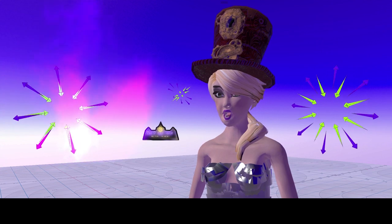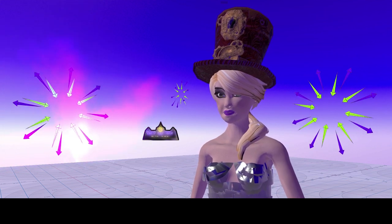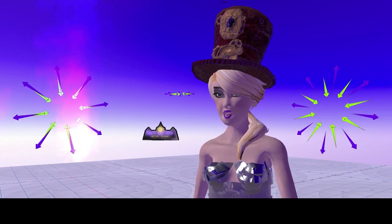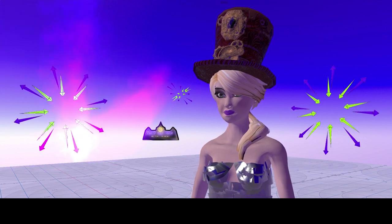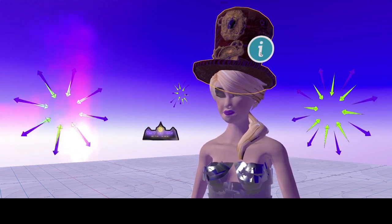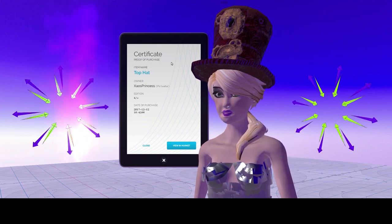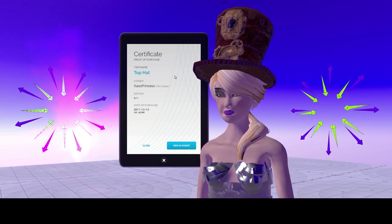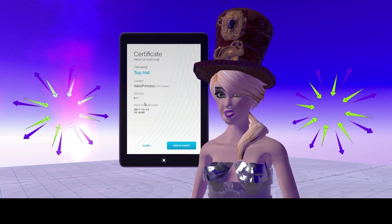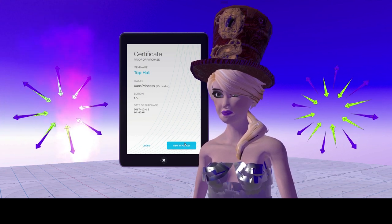I went into desktop mode to show you how to get information on assets registered in the High Fidelity blockchain. You can do this in VR too using your lasers, but I can't do that on my own hat or body wear, so I'll use a mouse. I right-click on my head, which brings up an information option. I left-click that, and the tablet opens with additional information on my hat — a proof of purchase certificate. The hat is called Top Hat, and Princess M is listed as the rightful owner. I purchased the fourth piece of that hat ever sold.